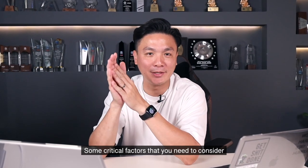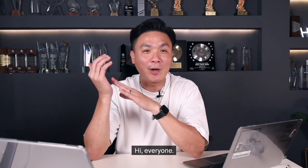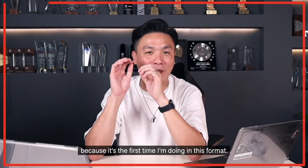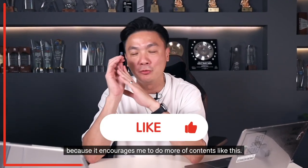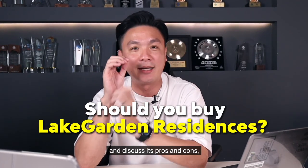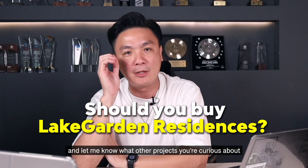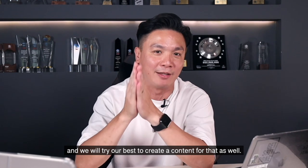Some critical factors that you need to consider before deciding whether to buy Lake Garden Residences. Hi everyone, I'm Marcus here and I'm taking a bit of risk for this because it's the first time I'm doing in this format, so smash the like button because it encourages me to do more content like this. Before we jump into the nitty-gritty of this project and discuss its pros and cons, I want to hear from you. Drop me a comment below and let me know what other projects you're curious about and we will try our best to create content for that as well.